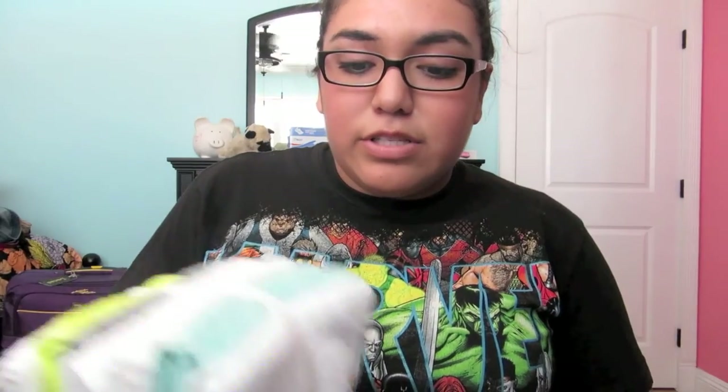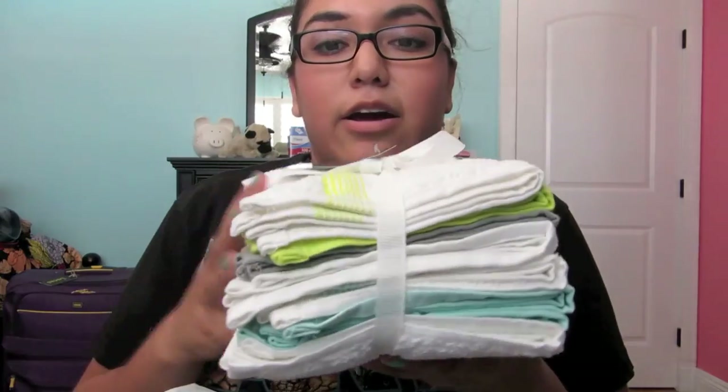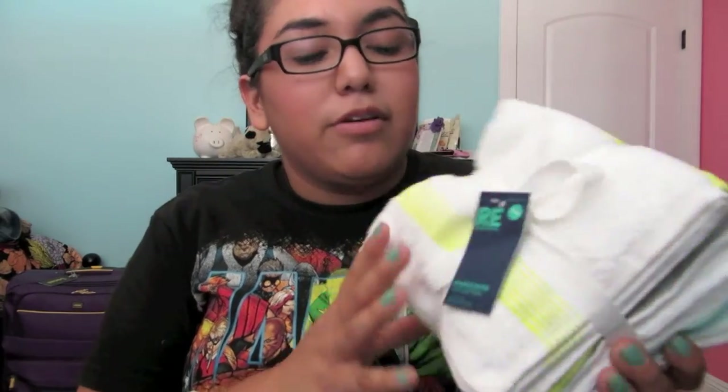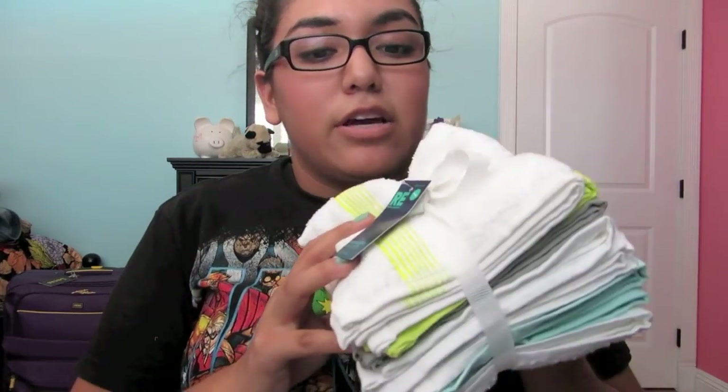The first store I went to is Target. The first things that I got were washcloths. These are washcloths — there's an 8-pack — and I believe these were $5. I got these from Target, and there's 8. I really like the colors, they're super cute, so I got that.